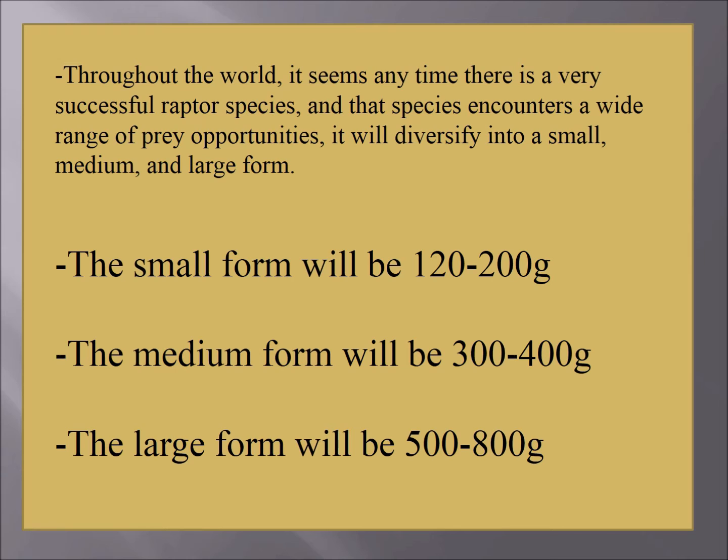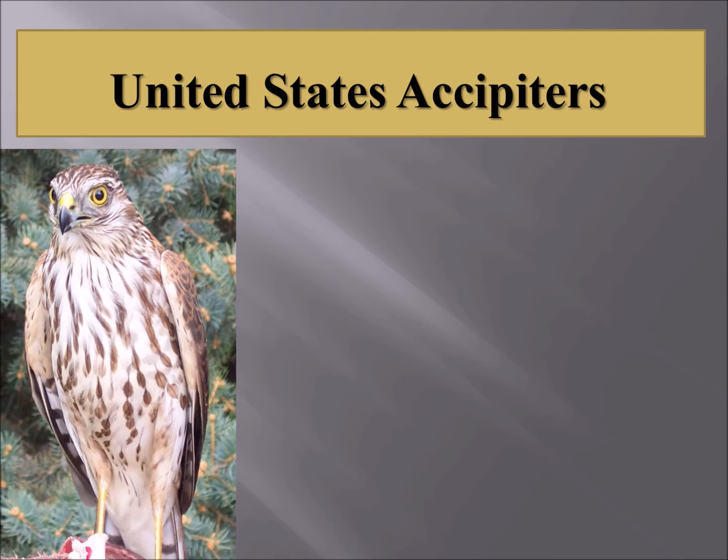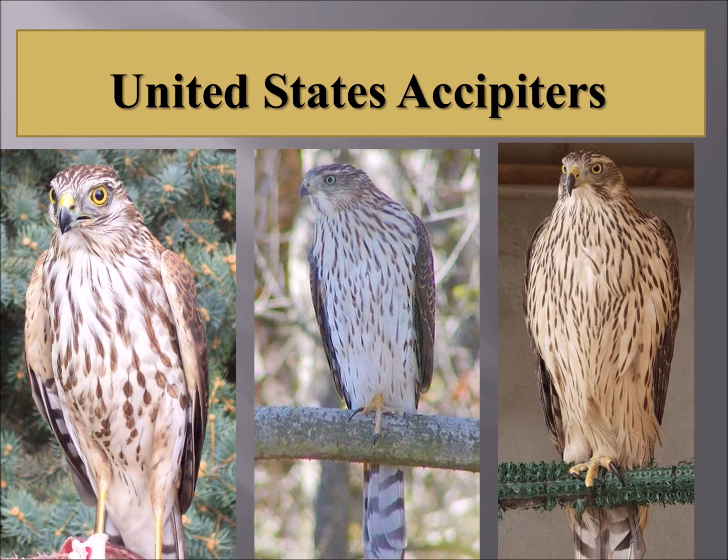This is not just true with falcons — we also see this with other families. In the United States, our accipiters or forest hawks: we have the sharp-shinned hawk, the Cooper's hawk, and the northern goshawk. You can see how similar they look, but again you have a small, medium, and large form.